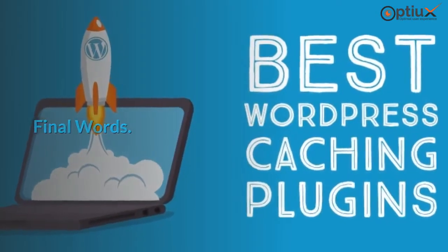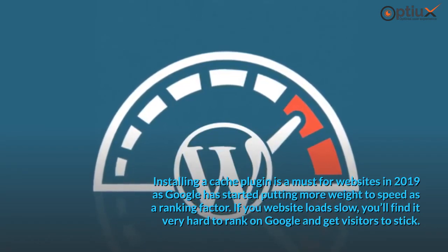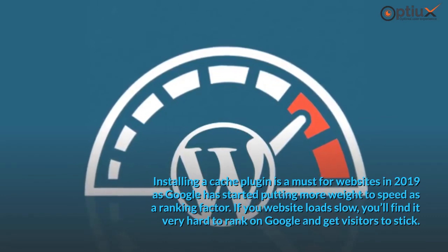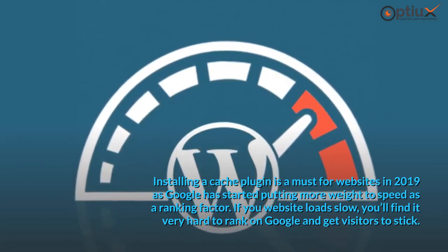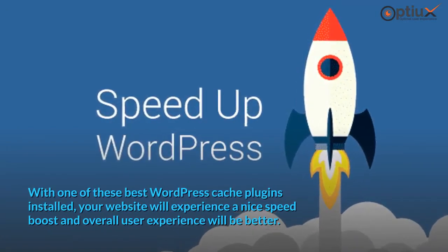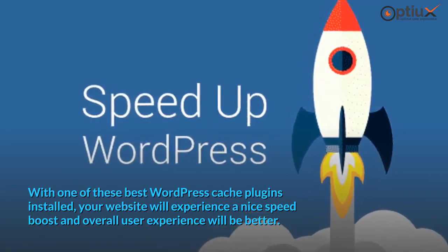Final words. Installing a cache plugin is a must for websites in 2019, as Google has started putting more weight on speed as a ranking factor. If your website loads slow, you'll find it very hard to rank on Google and get visitors to stick. With one of these best WordPress cache plugins installed, your website will experience a nice speed boost and overall user experience will be better.